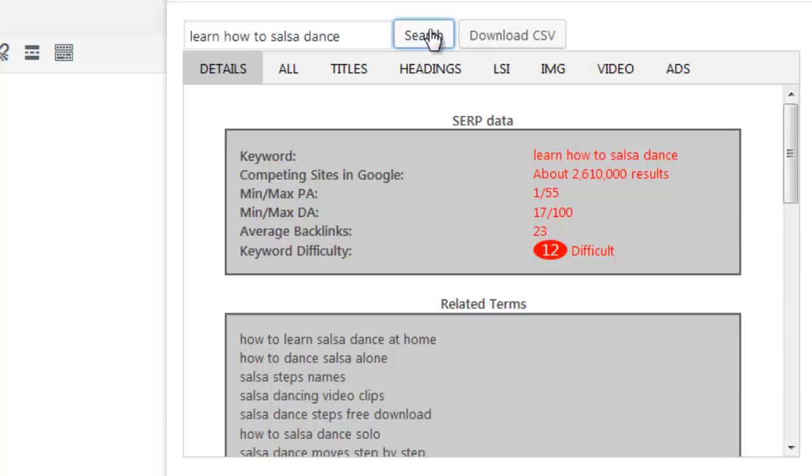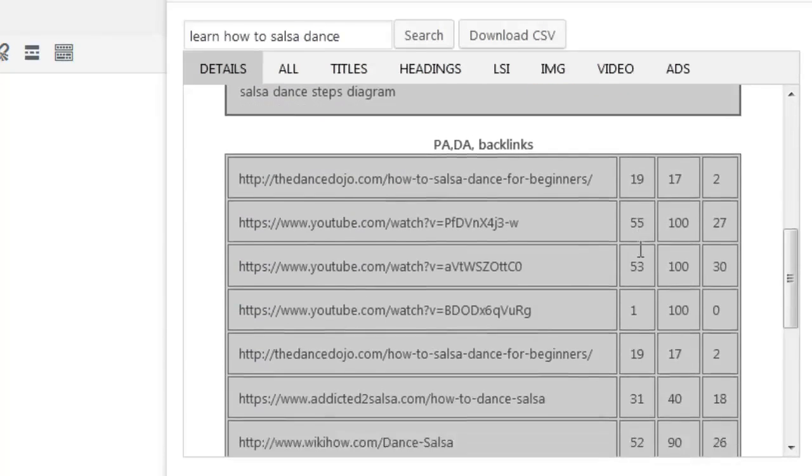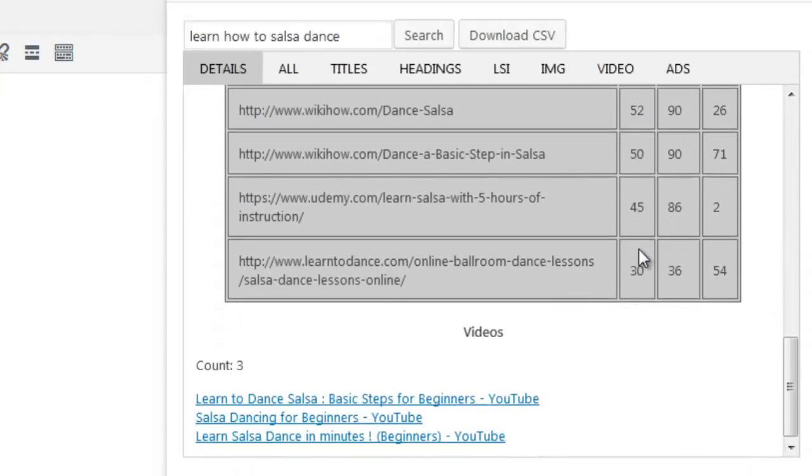It will get data from Google, from Moz and from each one of the top 10 ranking sites. Each query takes just a few seconds to complete and you get to perform as many query searches as you like — there are no restrictions. Let's take a closer look at the analysis. In the Details tab we are able to see plenty of useful information about the keyword and the sites that rank in Google. We are able to see the SERP data, related terms, the top 10 ranking sites and their metrics, and any videos that rank in Google.